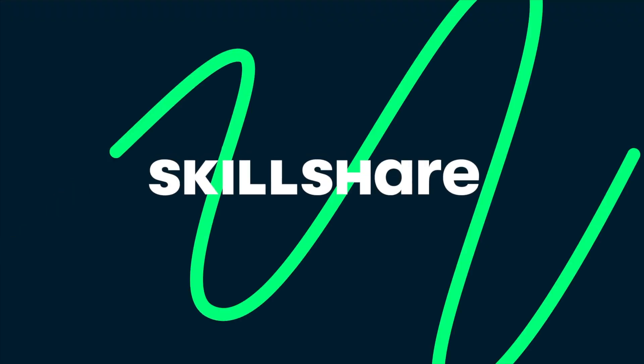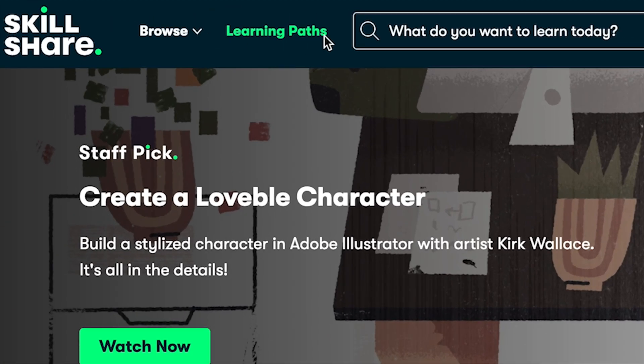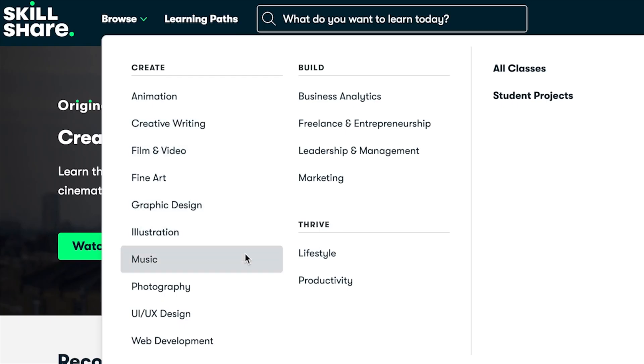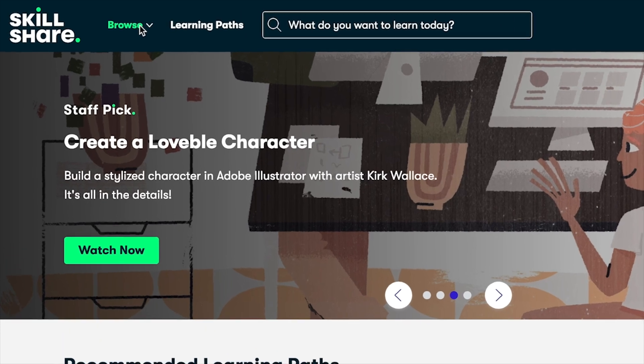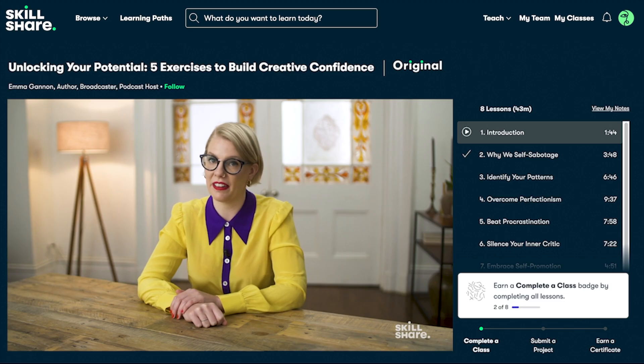Speaking of new skills, this video is sponsored by Skillshare. I have been wanting to level up my productivity, and with classes and learning paths on Skillshare, it has been easy to learn. Skillshare is the largest online learning community for creatives with thousands of classes led by industry experts across photography, film, illustration, design, productivity, and more.